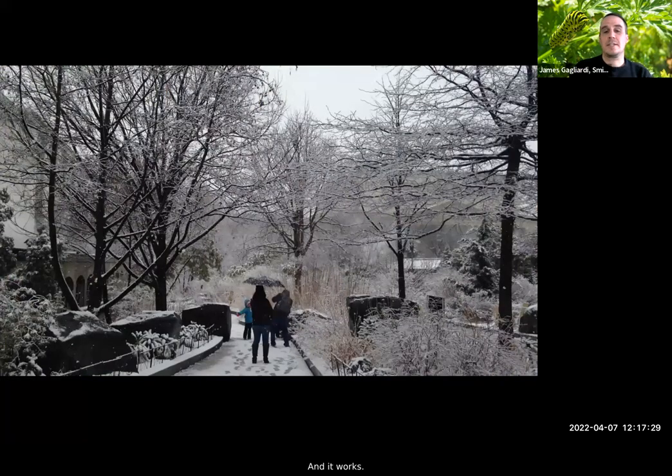And it works. Here we are in the middle of winter in the pollinator garden — a family that has traveled to visit DC. There's a T-rex, the Hope Diamond, Julia Child's kitchen right on the next block, but this family stopped and turned into the garden and took pictures. If this were a bare landscape where we had removed all the plants, I don't think this family would have turned in to engage with it, even in the most harsh and cold time of winter.